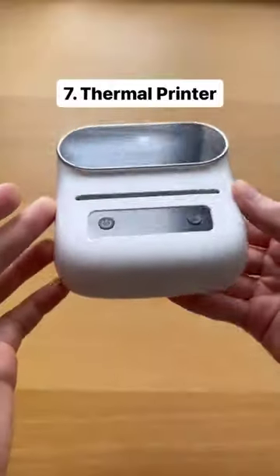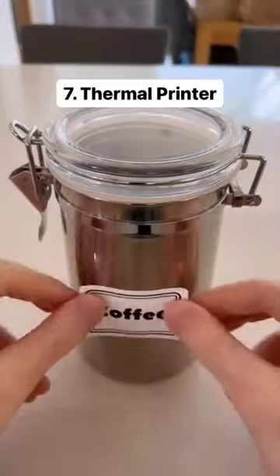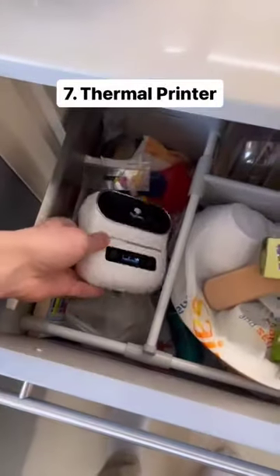This is a thermal label printer which allows you to print labels without using any ink. It uses thermal technology to help your kitchen become more organized and its small design makes it easy to store.